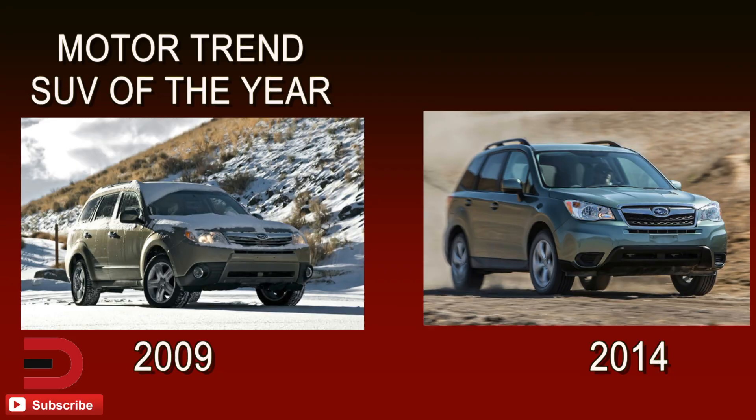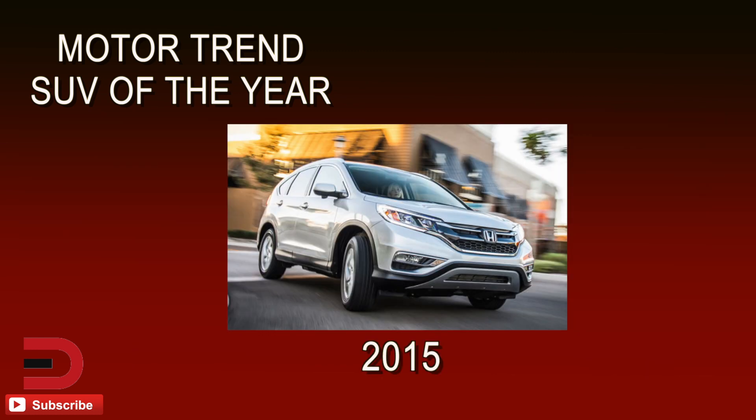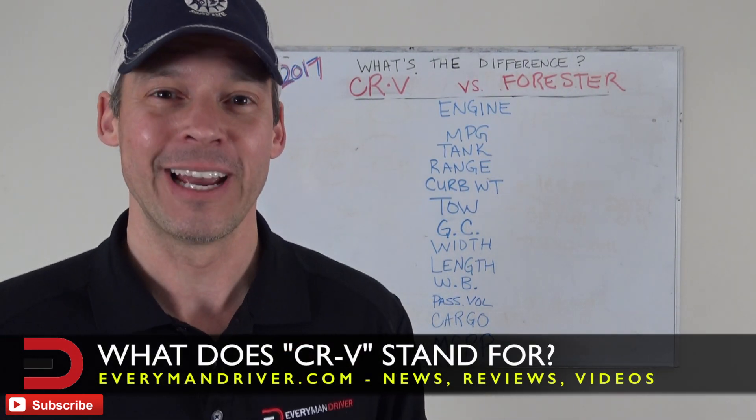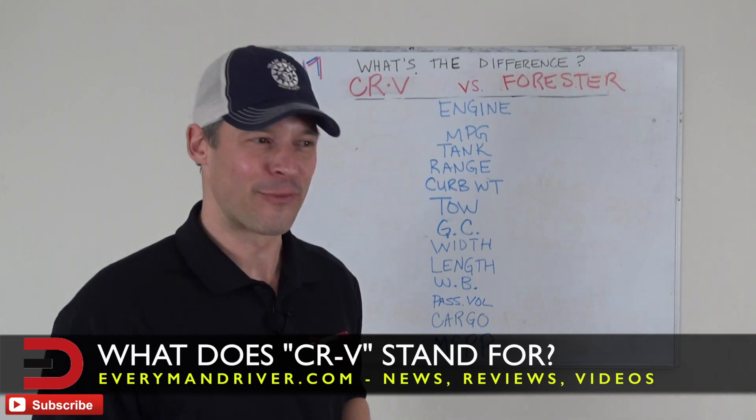Now when I say award-winning, the Forester was named Motor Trend's SUV of the Year in 2009 and 2014. The CRV earned that title in 2015. By the way, do you know what CRV stands for? I will tell you the answer at the end of this video — a little trivia for you.